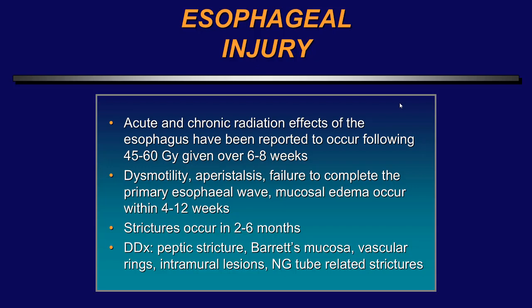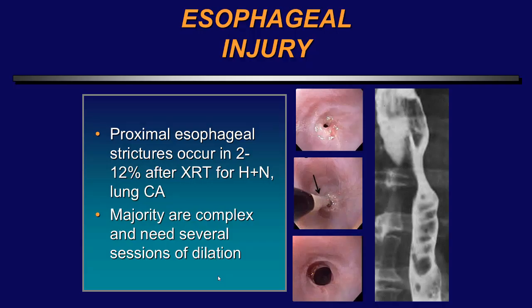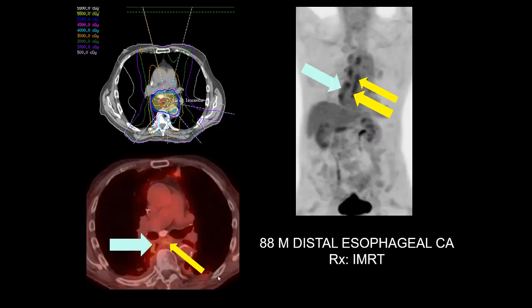Patients may have dysmotility, aperistalsis, and failure to complete the primary esophageal wave. Mucosal edema occurs within 4 to 12 weeks, and patients can develop strictures. The differential can be very difficult — peptic stricture, Barrett's mucosa, vascular rings, NG tube strictures, intramural lesions — which is why we're getting fewer and fewer GI barium studies. Here's a patient who had radiation therapy with tremendous tertiary contractions of the esophagus. Primary esophageal strictures occur in 2 to 12 percent of patients who've had radiation therapy for lung or head and neck cancers.